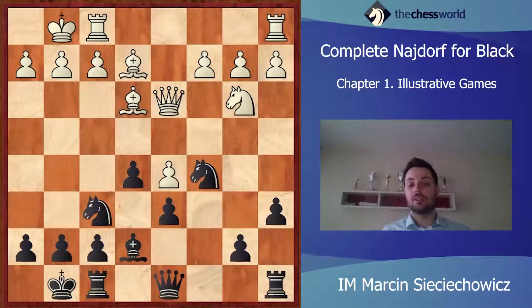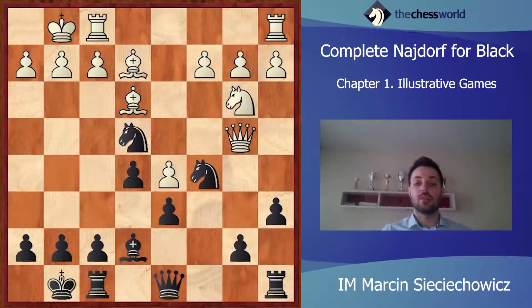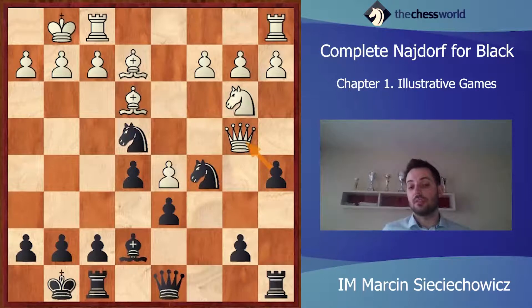Peter Svidler decided not to take on c5 and just retreated with his queen to d2. Nxe4. Of course, Judit Polgar loves to play actively and when she has the chance, she does it. The typical pawn structure in Najdorf on the queenside is often to play a6 and b5. But of course, when there is a chance, you have to know that you can play with your a-pawn.